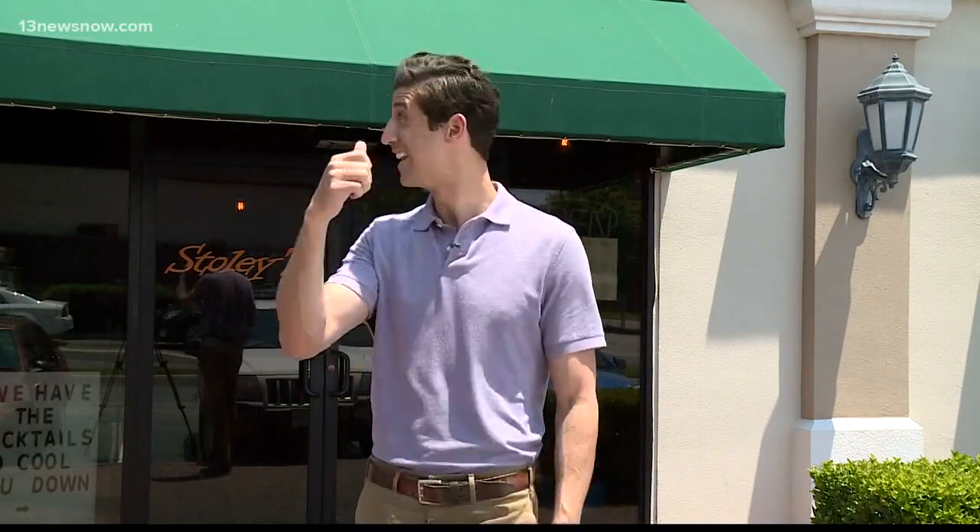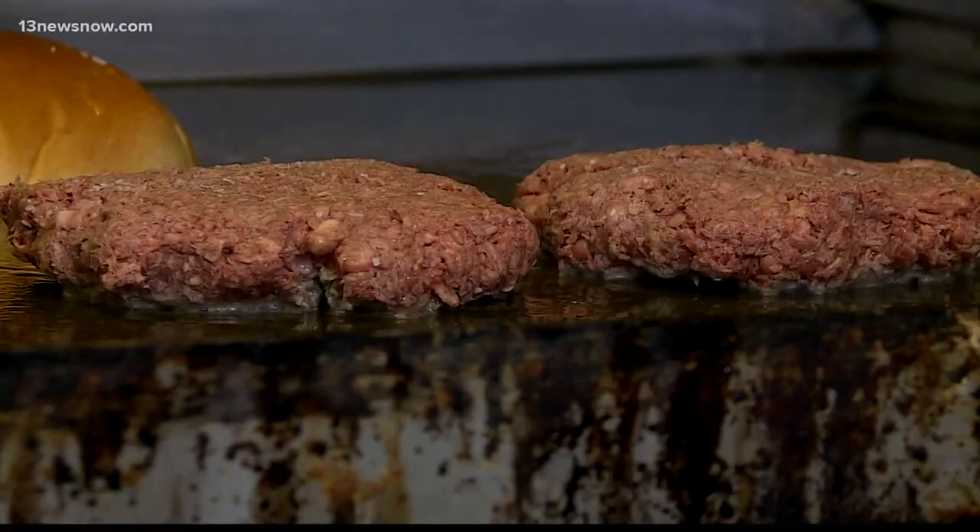If you want to try it, there are only two places in Hampton Roads that serve it. Stollies here in Virginia Beach is one of them, so I came to talk to head chef Dave Hanna about why he picked it up. They sold it kind of slow at first, and then a vegan group on Facebook posted that they had it, and they've been selling them ever since.